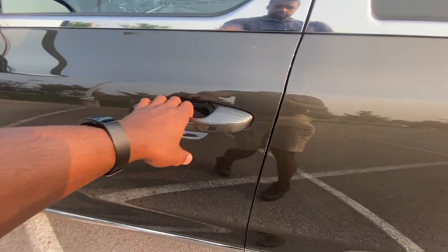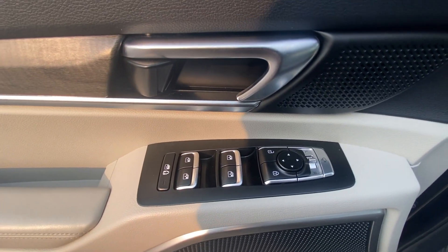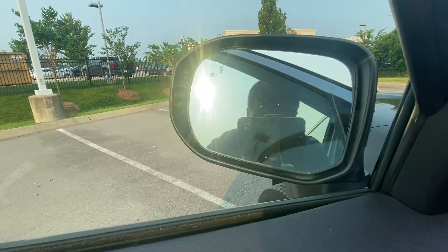We get passive keyless entry on the front two doors, and there are the controls for your power door locks, power windows, power mirrors, and of course your power folding mirrors with blind spot monitors.